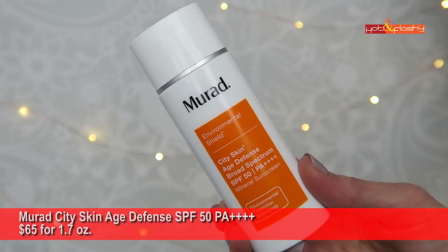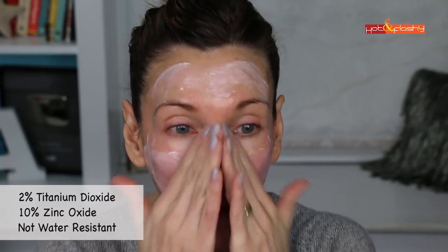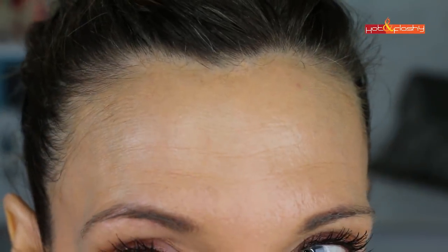This next group were really wearable on their own but didn't perform well under makeup — great if you don't wear foundation. First is Murad City Skin Age Defense SPF 50 PA++++ — $65 for 1.7 ounces, 2% titanium dioxide and 10% zinc oxide. The PA++++ rating means the highest UVA protection. It protects against pollution, blue light, and infrared radiation. It's a pale, slightly peach tinted liquid that glides on, rubs in easily, leaves no white cast and no hairline issues — but liquid makeup settles into wrinkles after 5-10 minutes.